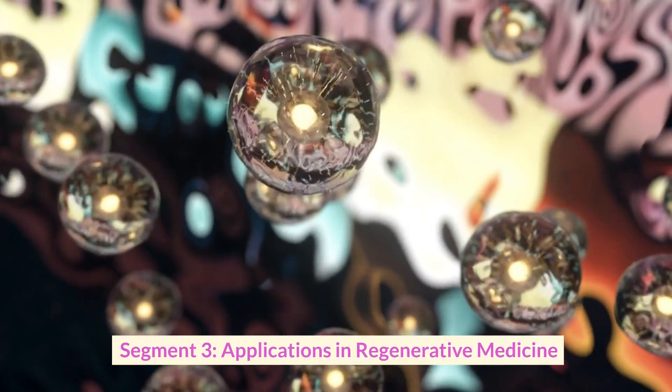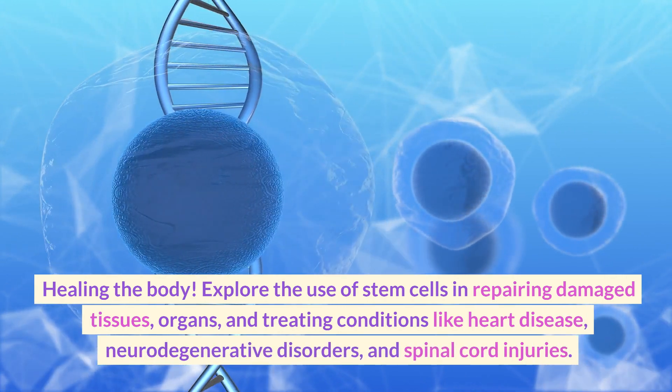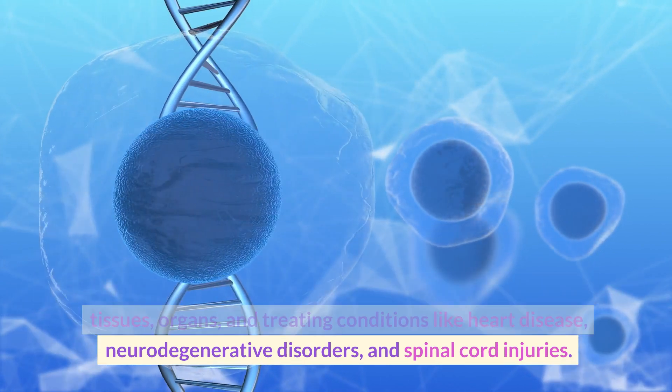Applications in Regenerative Medicine: Healing the Body. Explore the use of stem cells in repairing damaged tissues, organs, and treating conditions like heart disease, neurodegenerative disorders, and spinal cord injuries.